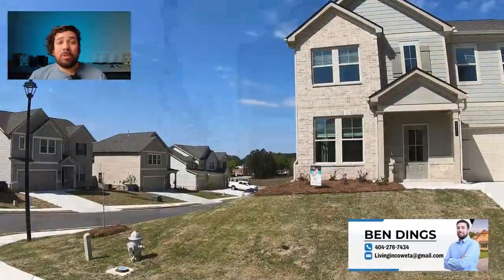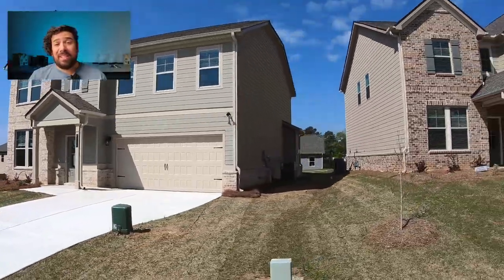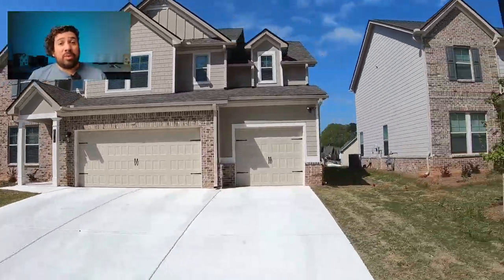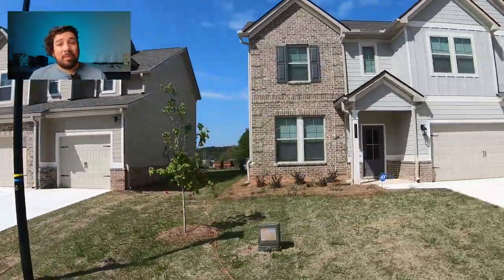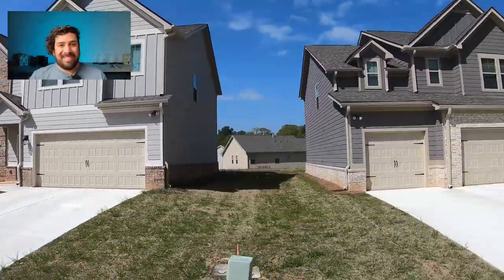As an added bonus, I'm also taking you on a tour of a new construction community on the south side of Atlanta in Fayetteville, Georgia, so you can put my method to work today. We'll be driving through the community so you can see what the neighborhood is like, and we'll also be going inside the model home as well. So let's get started.